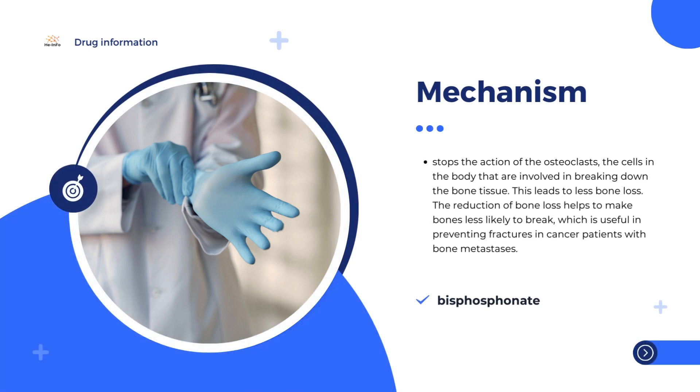The active substance in Iasabon, ibandronic acid, is a bisphosphonate. It stops the action of the osteoclasts — the cells in the body that are involved in breaking down bone tissue — leading to less bone loss. The reduction of bone loss helps to make bones less likely to break, which is useful in preventing fractures in cancer patients with bone metastases. Patients with tumors can have high levels of calcium in their blood released from the bones; by preventing the breakdown of bones, Iasabon also helps to reduce the amount of calcium released into the blood.